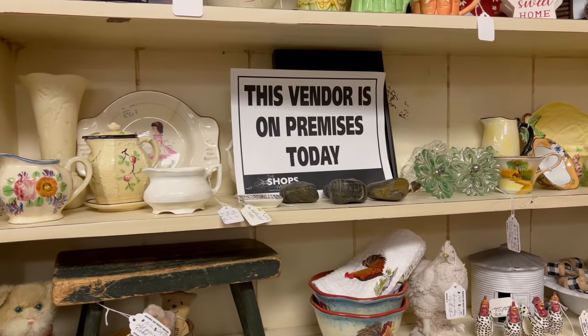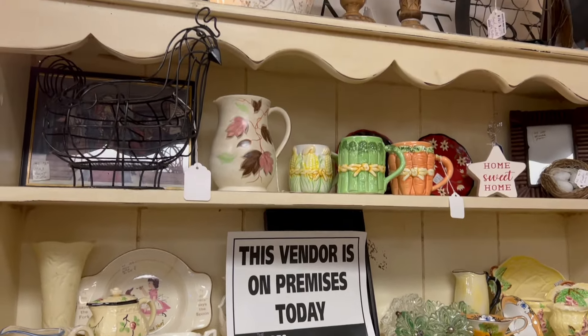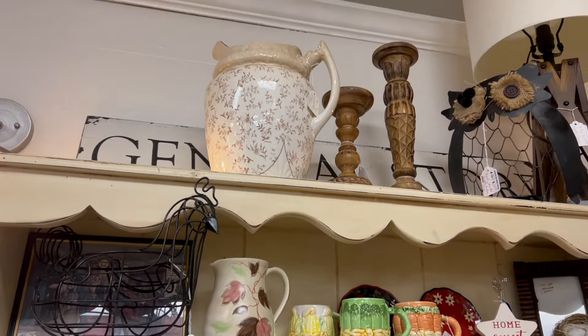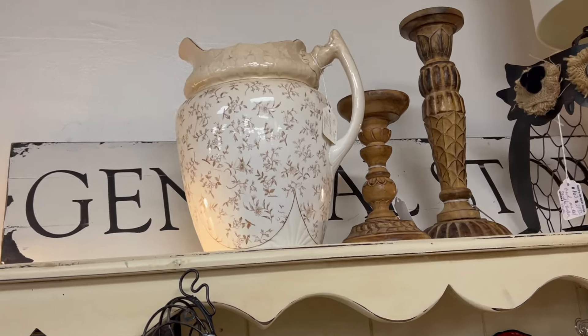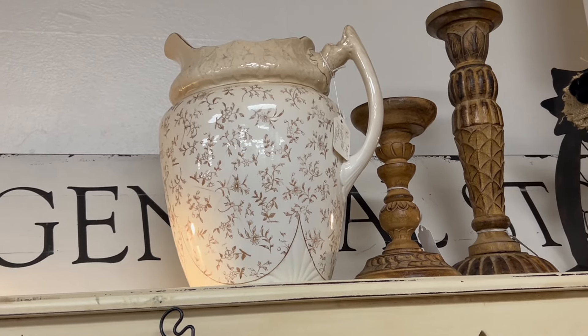I do like to keep an eye out for brown transferware, especially at this time of year — it's a great thing to thrift for autumn. This pitcher was beautiful but really overpriced for the shape it was in, so I left it for someone else who might be interested in it.